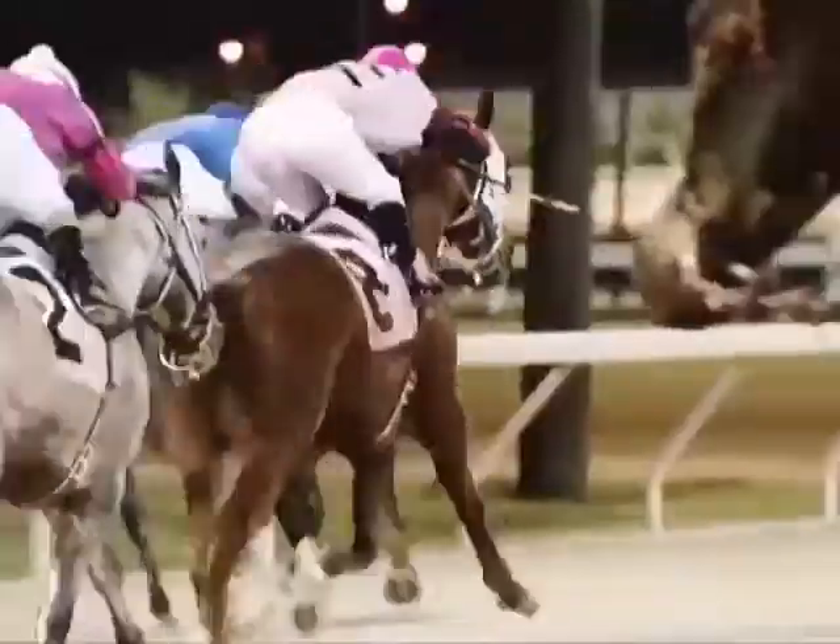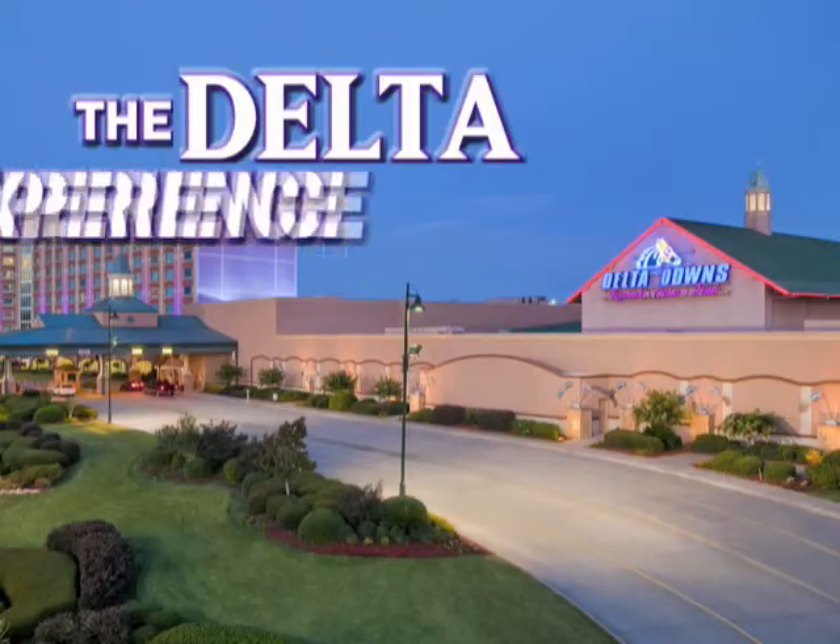That's another edition of the Delta Experience. So glad you are along for the ride. Don't forget to join us again next week, and don't forget to come out for live racing Wednesdays through Saturdays, the casino, the hotel, and that great food. We've got so much to offer right here in Vinton, Louisiana. On behalf of everybody that puts this show together, I'm your host Don Stevens — we want to see you next week back here on the Delta Experience.